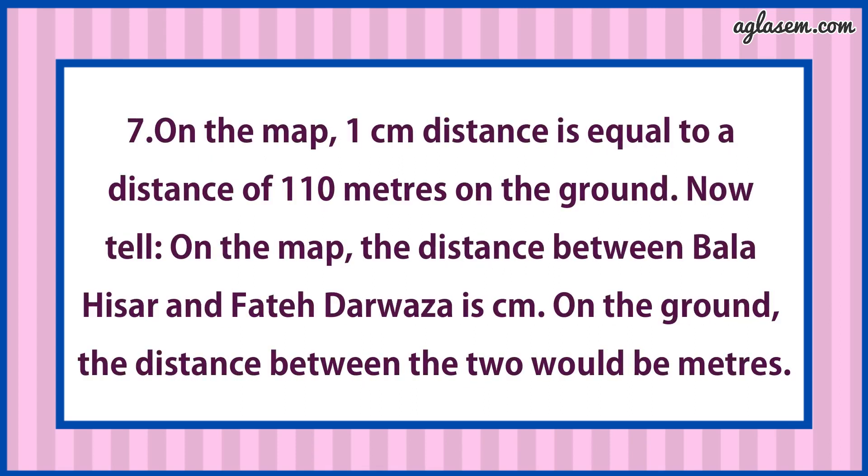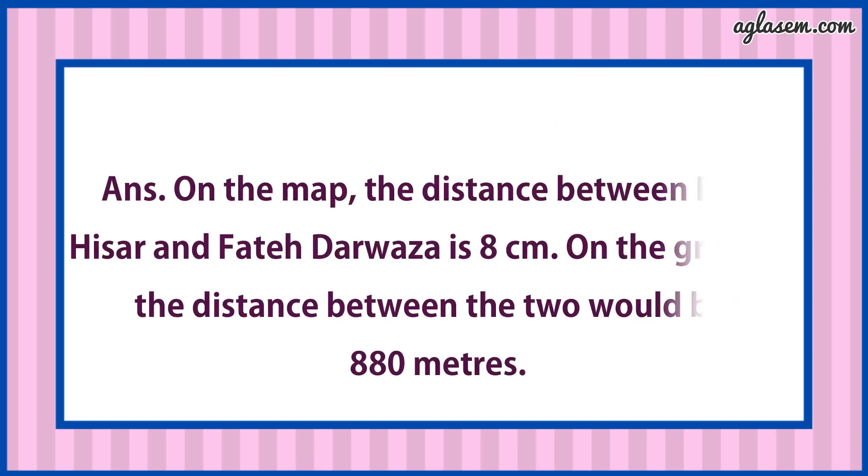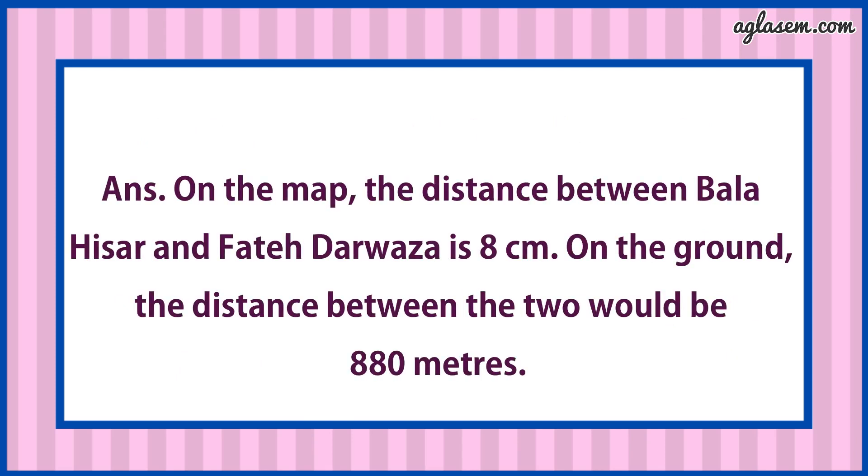Seventh question says: On the map, one centimeter distance is equal to the distance of 100 meters on the ground. On the map, the distance between Balahisar and Fateh Darwaza is 8 centimeters. On the ground, the distance between the two would be 880 meters.